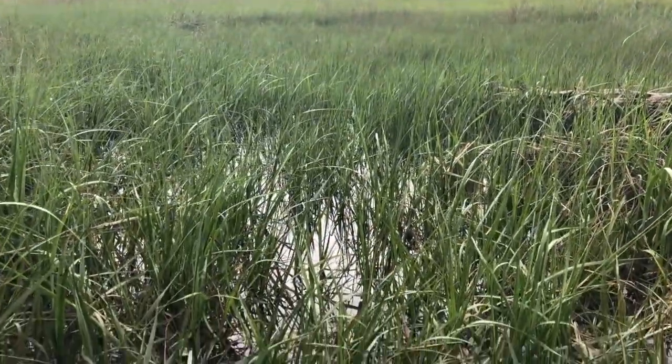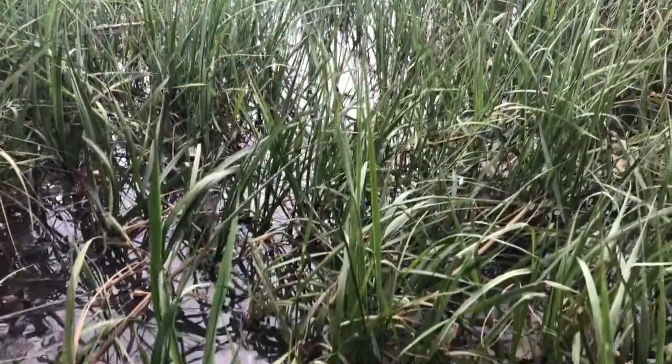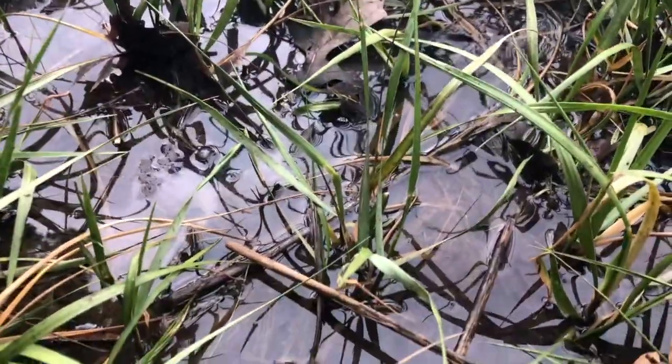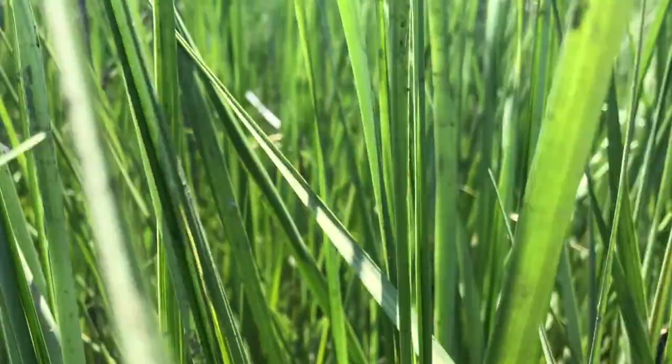Cordgrass only grows in low areas of the marsh below the high tide line. It depends on the cycling of the tides to bring in fresh nutrients while clearing away debris that could otherwise prevent its growth. At the same time, the grass cannot survive being fully submerged. This sets limits on where cordgrass can grow, and thus where salt marshes can develop.